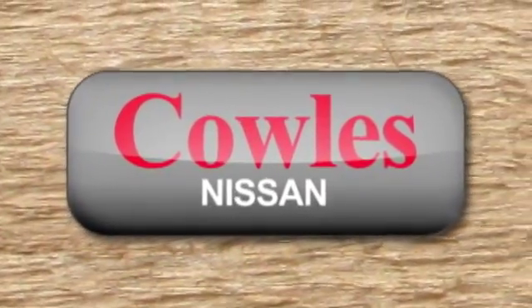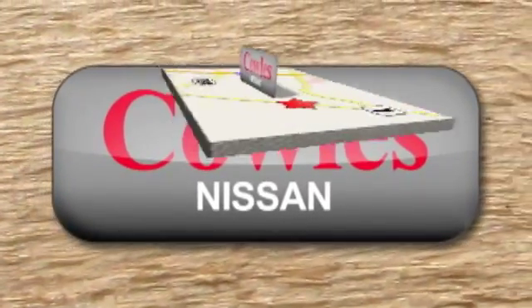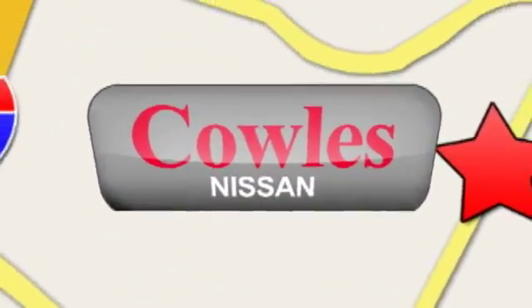You're not just a number at Kohl's Nissan. You're a family member. We're conveniently located at 14777 Jefferson Davis Highway in Woodbridge.